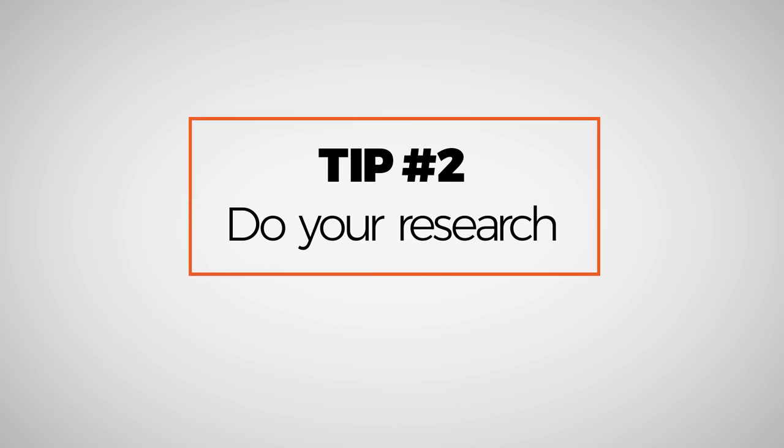Tip number two: do your research. And this is the most open-ended tip and is the most fun. Basically this is where you get to figure out what you want in a watch, what your style is, what you like. So start to ask yourself questions: What do you like in the style of the watch? Do you like the history of a brand or a particular line of watches? What are you going to be using the watch for? If you already have an idea on what you like, you're already a step ahead.